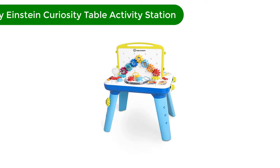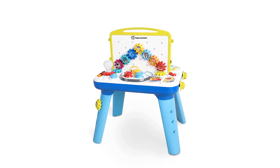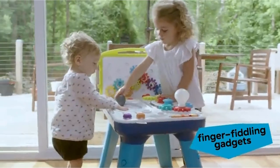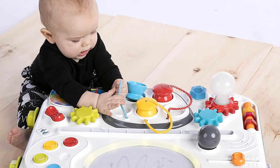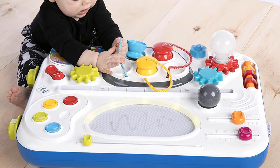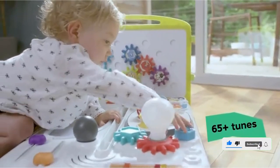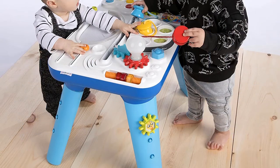Number 4. Our fourth best pick is the Baby Einstein Curiosity Table Activity Station. This table fosters imaginative play in your little one. The whiteboard lets them color and be artistic, while the gears, buttons, and other movable items on the table surface will let them practice their fine motor skills. The whiteboard can be removed as well as the legs, so you can make this table work for multiple ages from toddler to preschooler. This is a great table for multiple kids to play with at once because it has a partition in the middle and there are enough activity options to keep them busy without fights.